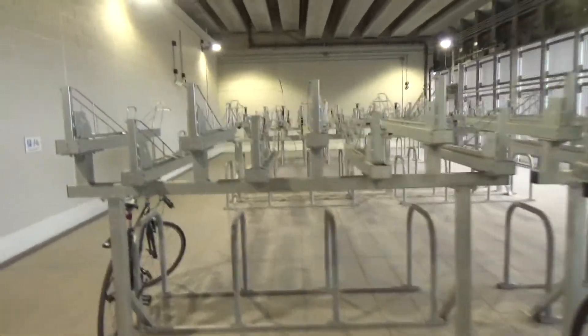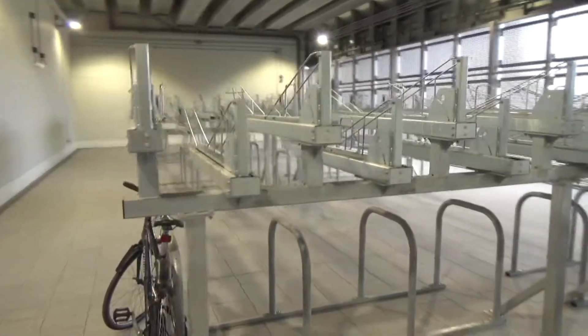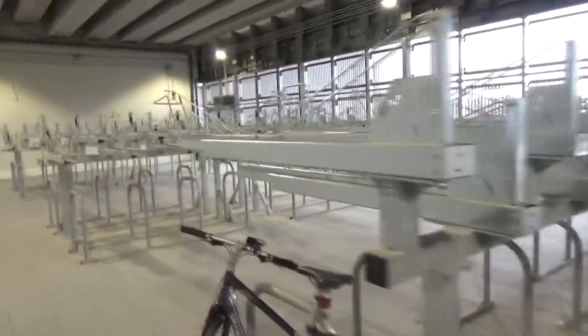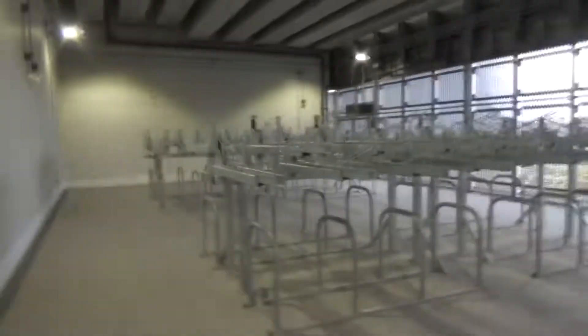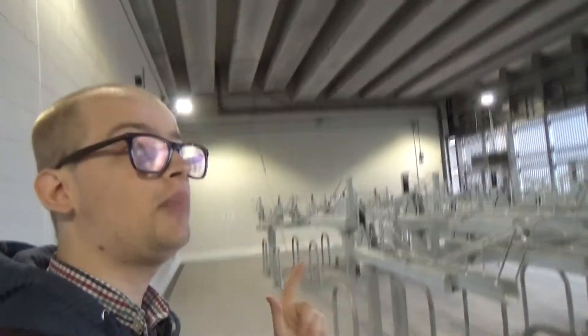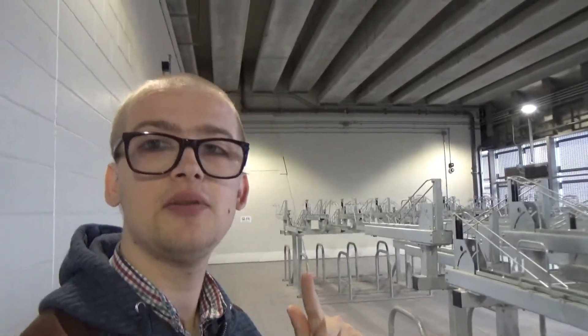Wow, big — very big and echoey. So if you're cycling to Barking Riverside, this is where you can store your bikes. Now let's explore the rest of the station.